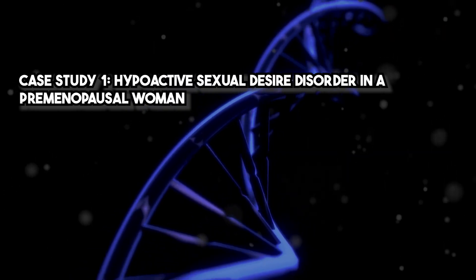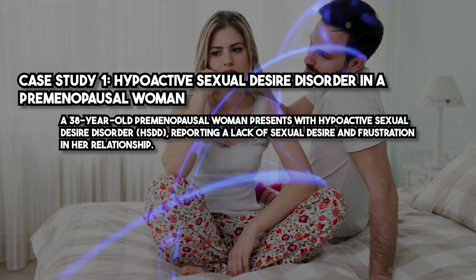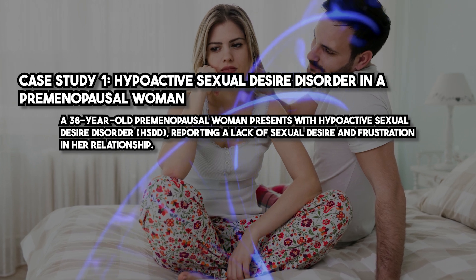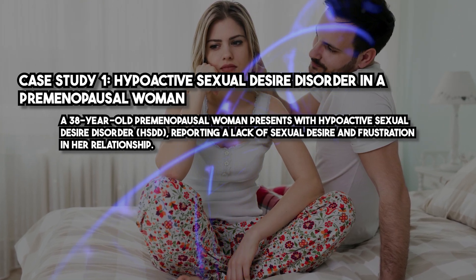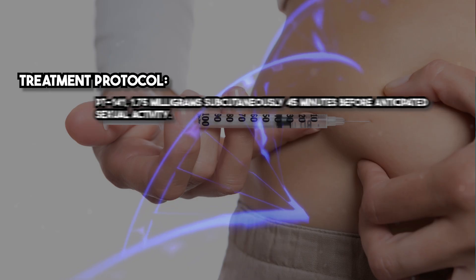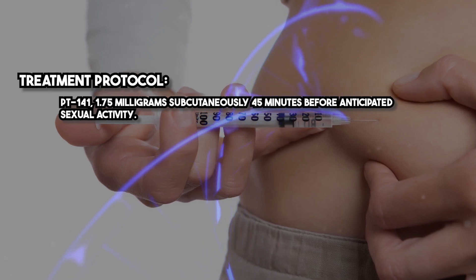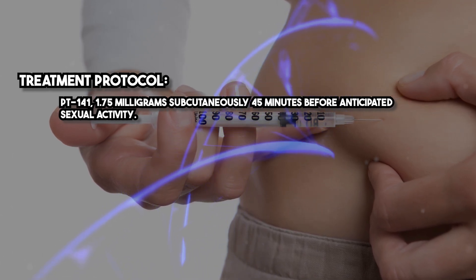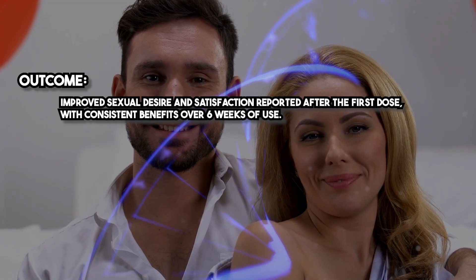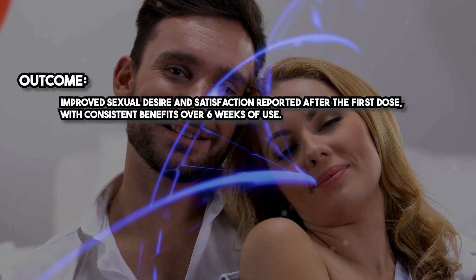Case Study 1: Hypoactive Sexual Desire Disorder in a Premenopausal Woman. A 38-year-old premenopausal woman presents with hypoactive sexual desire disorder (HSDD), reporting a lack of sexual desire and frustration in her relationship. Treatment protocol: PT141 1.75 mg subcutaneously, 45 minutes before anticipated sexual activity. Outcome: improved sexual desire and satisfaction reported after the first dose, with consistent benefits over six weeks of use.